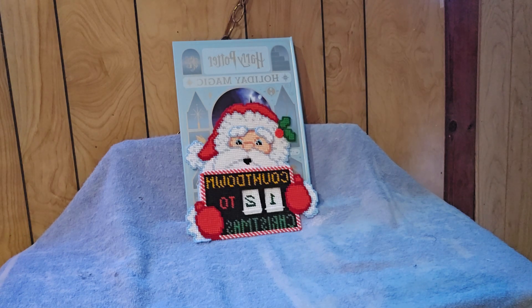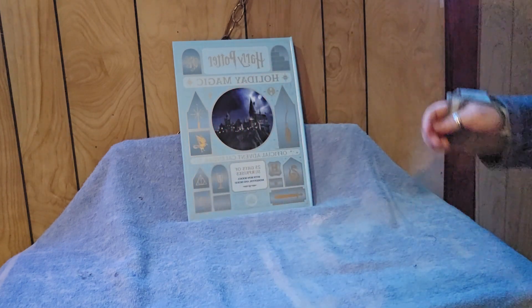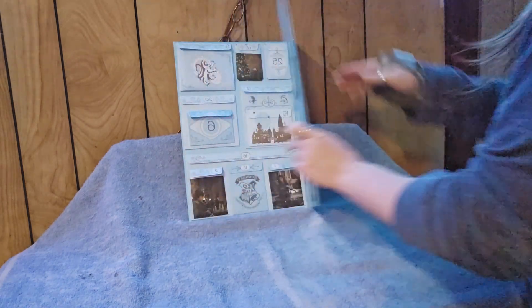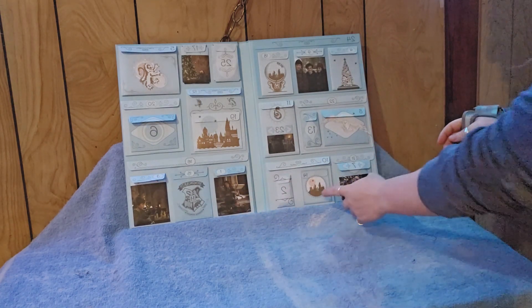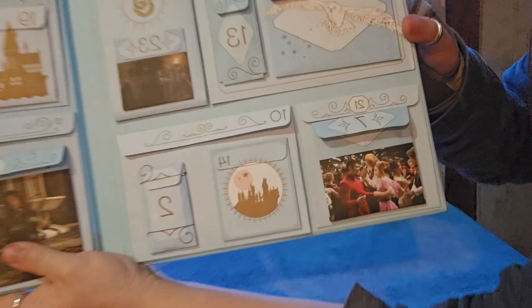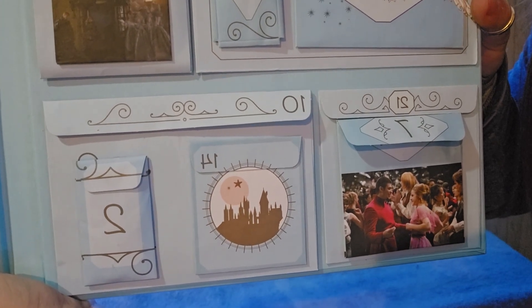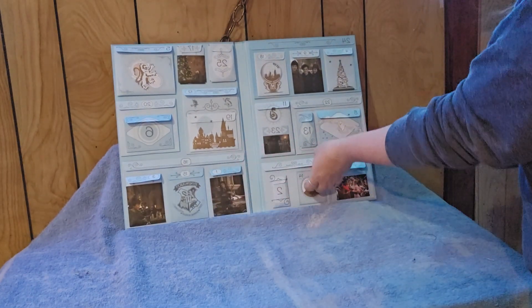Welcome back everyone, 12 days to Christmas — we are getting there! Today we're opening pouch number 14 of our Harry Potter advent. Pouch number 14 is this small one right here, and it has a little picture of the Hogwarts castle. Let's see what it's got.